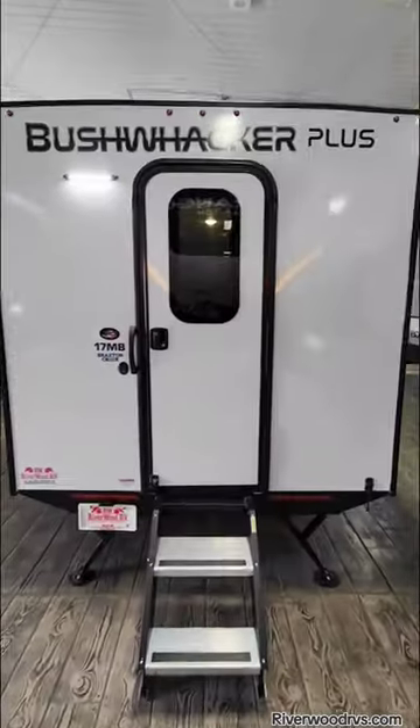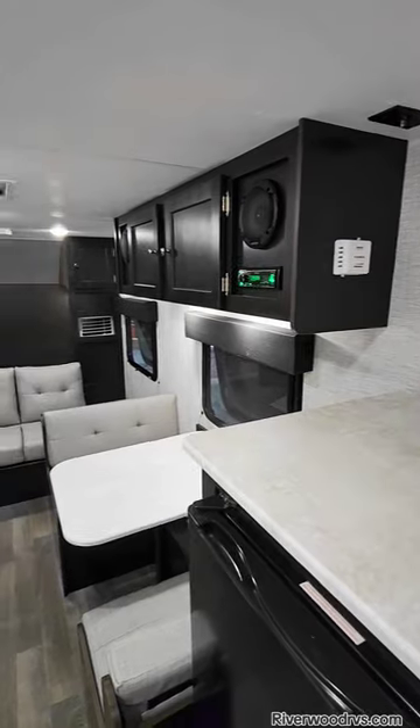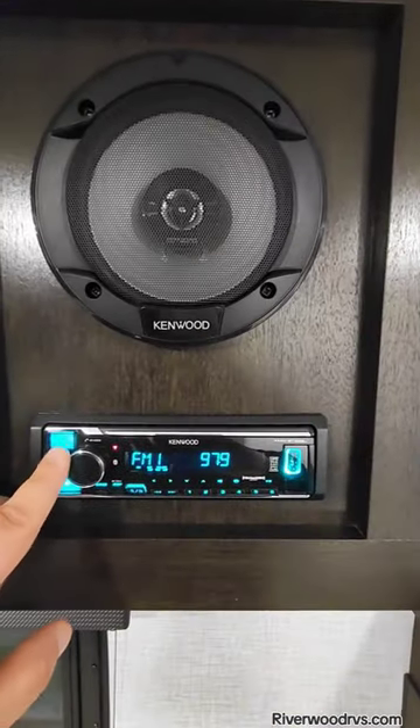Tankless on-demand hot water heater. Rear entry — watch your head. Take a look at the inside of this thing: Murphy bed in the front, full height. And there's the shower.